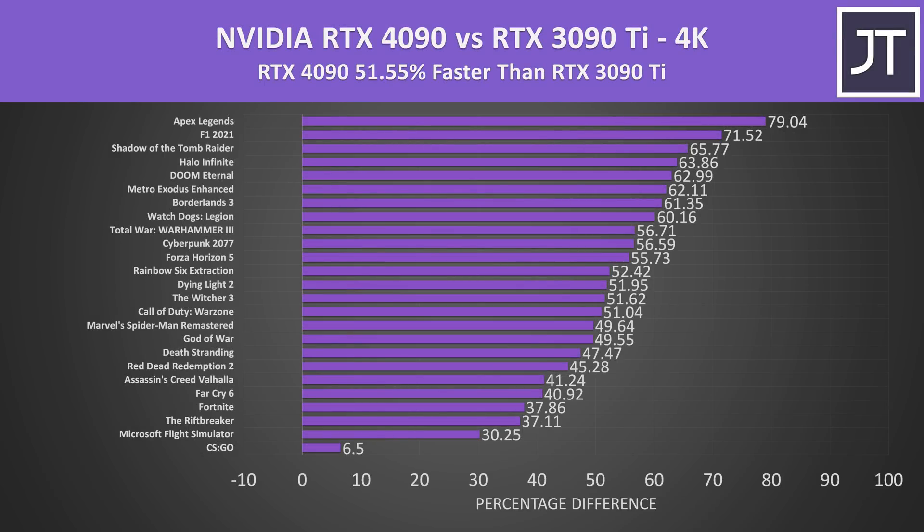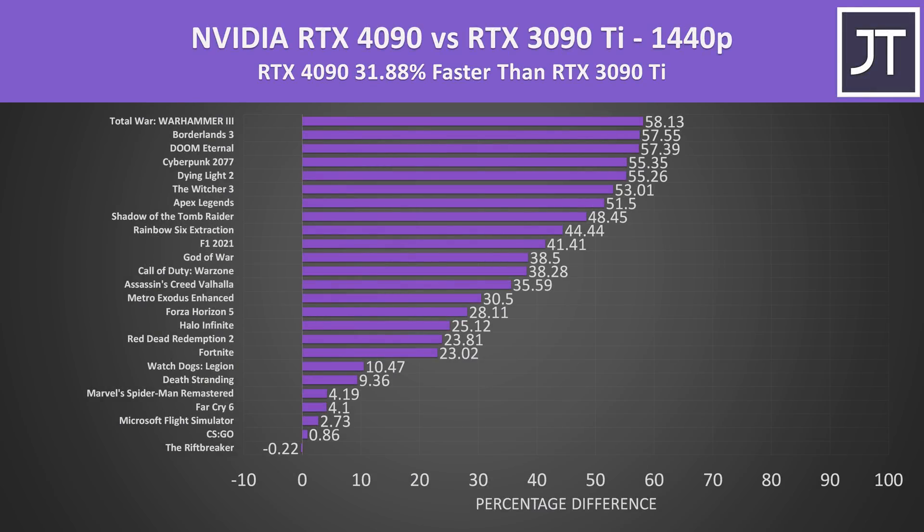The RTX 4090 was 52% faster when compared to the RTX 3090 Ti at 4K — a rather impressive gain compared to the best that was available last gen. Some of the more CPU-limited titles didn't see quite as big gains, but others like Apex Legends were more than 80% faster with the RTX 4090. At 1440p we're looking at a 32% boost with the RTX 4090 over the RTX 3090 Ti, with a few CPU-heavy games seeing basically no difference between these two GPUs.